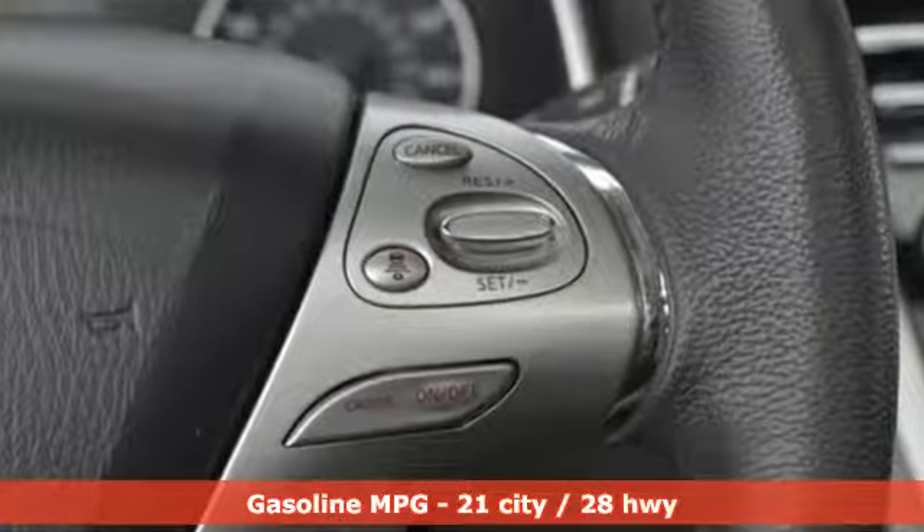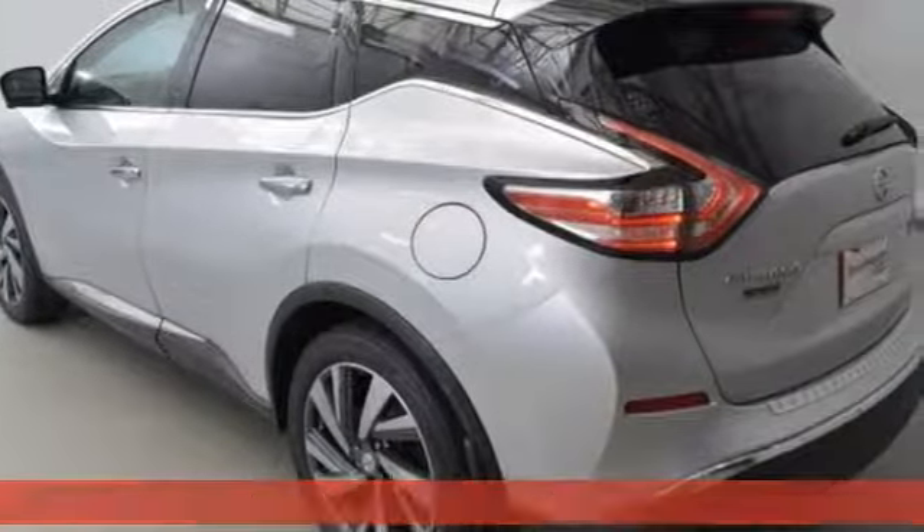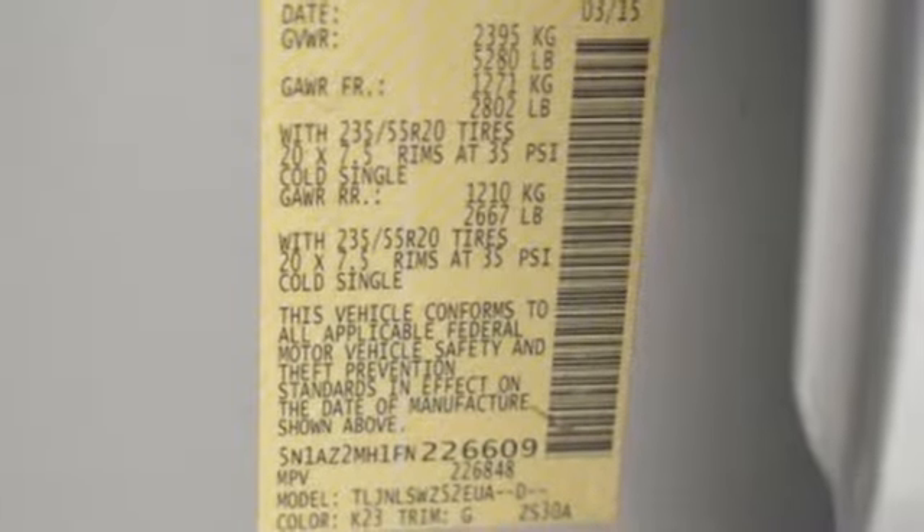Integrated navigation system with voice activation. Power tilt-down heated mirrors. Dual zone climate control. Auto dimming rear view mirror. Intelligent key.